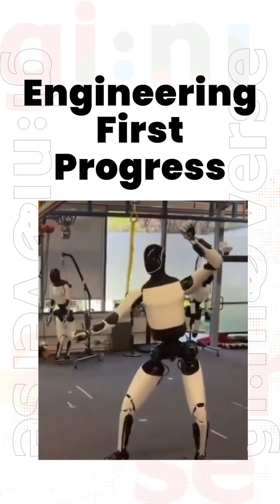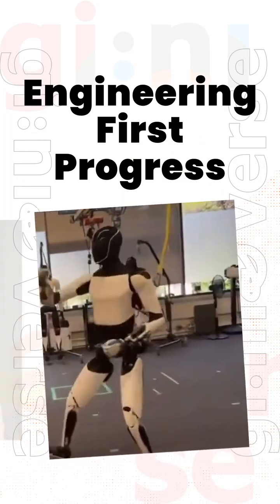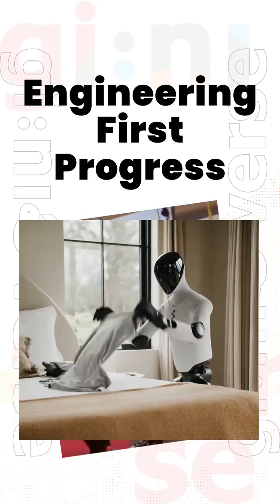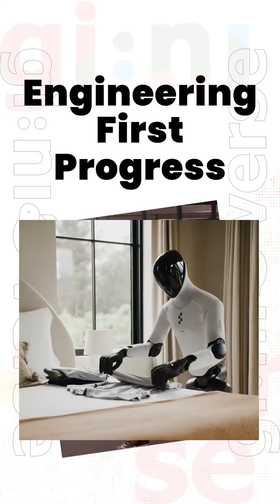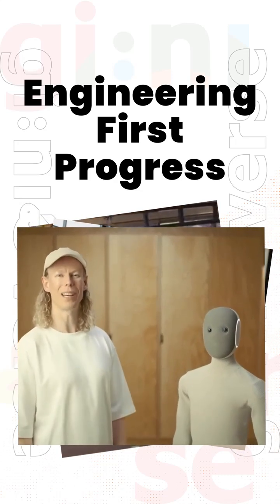Here the development follows a more structured method. Robots are trained through controlled human interaction, with each motion refined step by step. They complete practical tasks like folding clothes and navigating home environments. The focus is on precision, stability, and repeatable performance rather than speed.